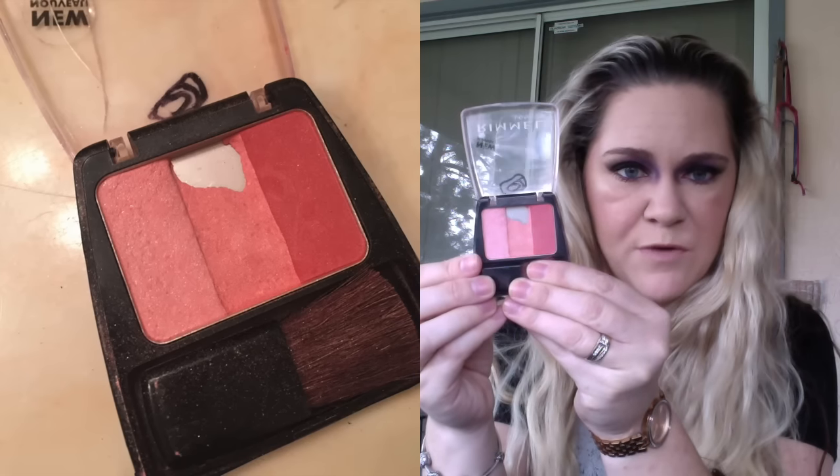The next product is my Rimmel London Autumn Catwalk blush. I've tried to keep my markings on the packaging just to visually track progress. I'll also post a picture from the last update for comparison. This is where I'm at with this product right now.